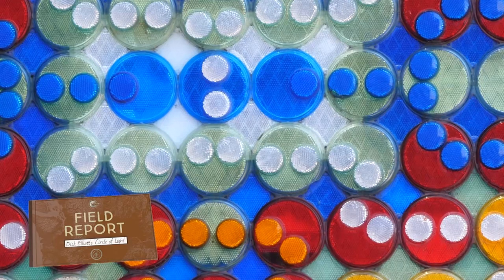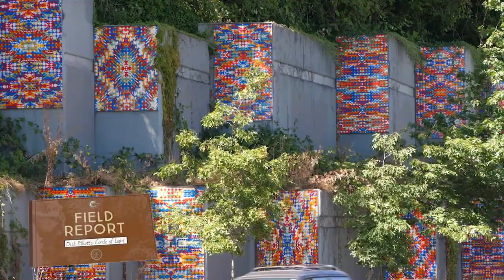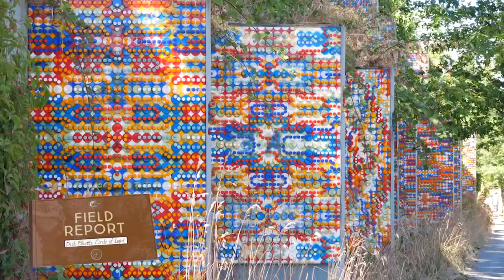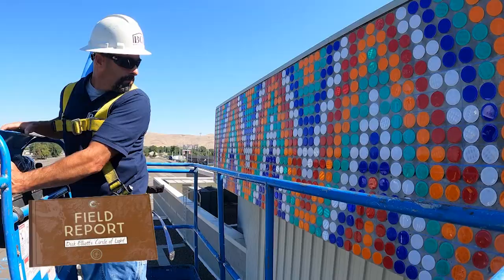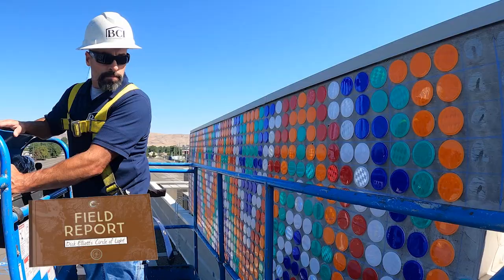In the Evergreen State, art has no limits, and creating it is no small feat. In this field report, we look at an iconic piece of art that is, quite literally, larger than life.